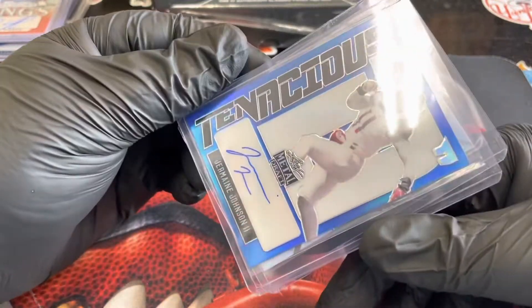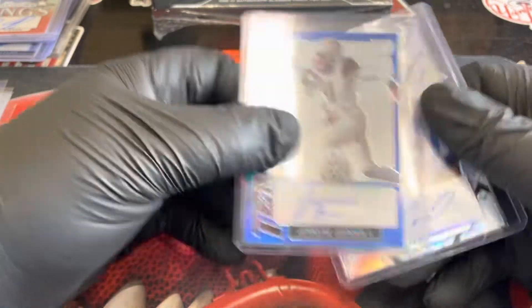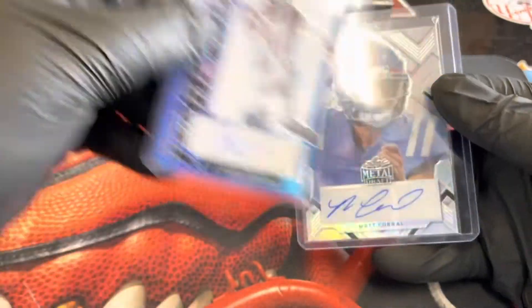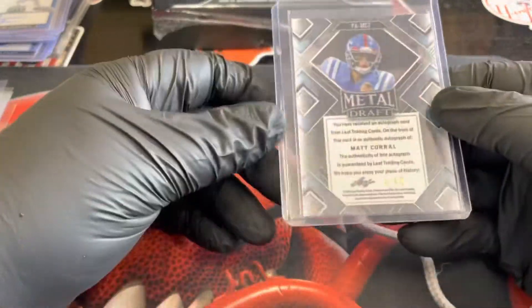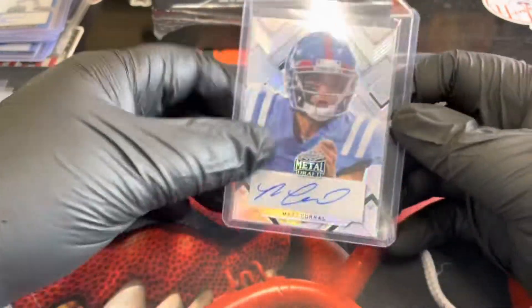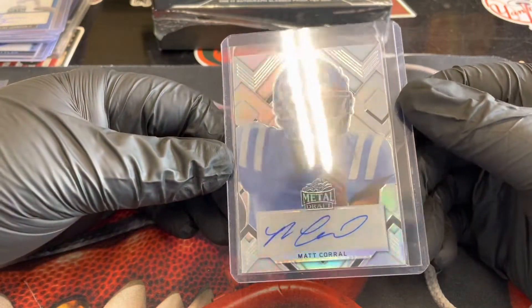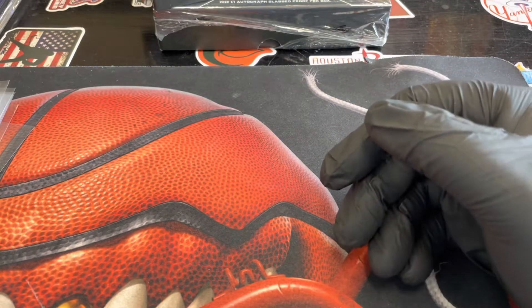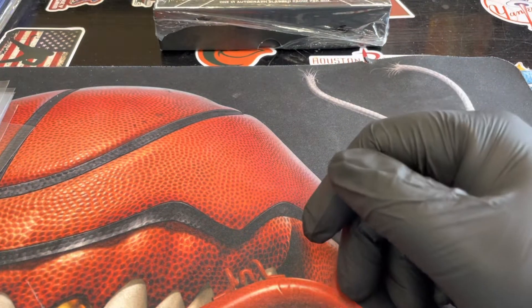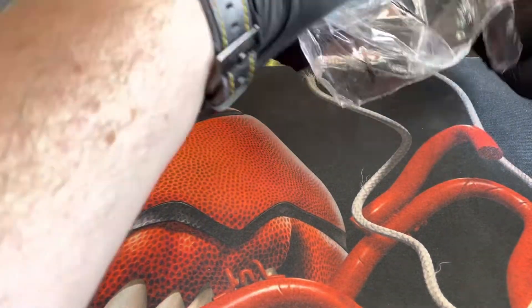Then we have Tenacious Jermaine Johnson Blue, numbered 30 of 30. And the final card in the first box is the Silver Matt Corral, four of 40. We actually met him at the rookie premiere — he is the Panthers QB. All right, let's get into box two and see what happens here.